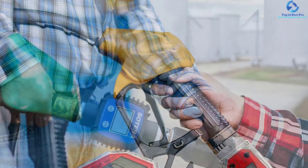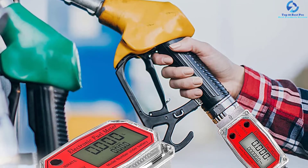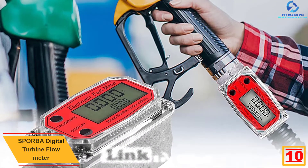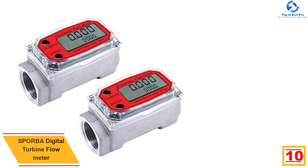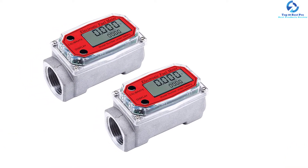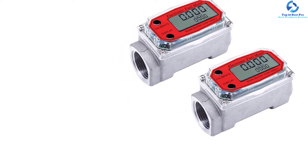Starting at number 10, we have the Sporba digital turbine flow meter. The Sporba turbine flow meter boasts a high-definition LCD screen, so you can monitor its cumulative and instantaneous flow. Its modular design allows it to work with remote transmitters, sensors, and output modules. This flow meter will accurately display crystal clear readings, making it very reliable.